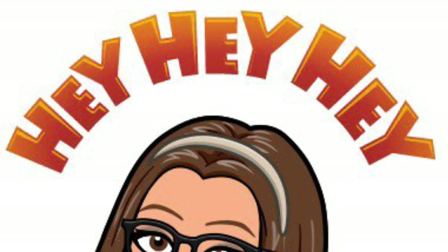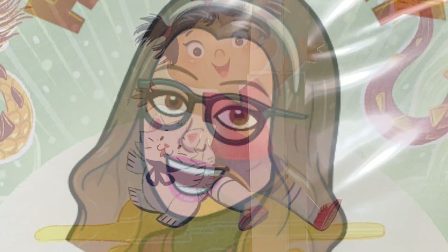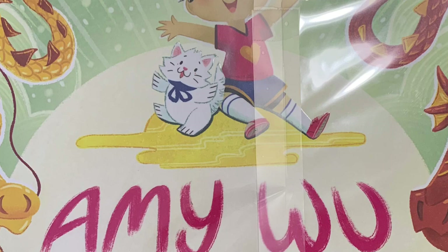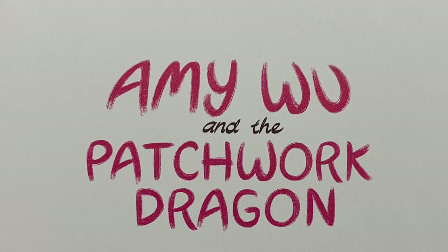Hey, hey, hey, my friends. This is Miss Prada. Today we're going to do a wonderful book in honor of Chinese New Year, Asian heritage. It is titled Amy Wu and the Patchwork Dragon. This was authored by Kat Zhang and illustrated by Charlene Kwa. Hope you enjoy this fantastic book.